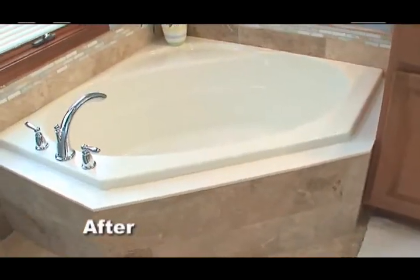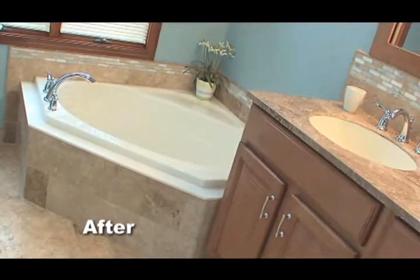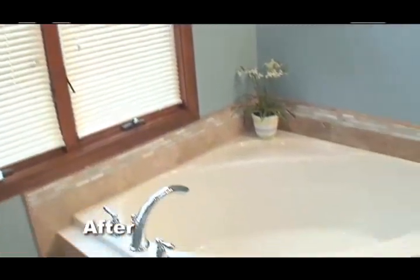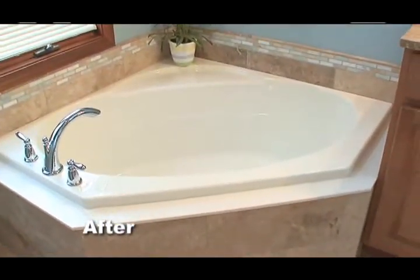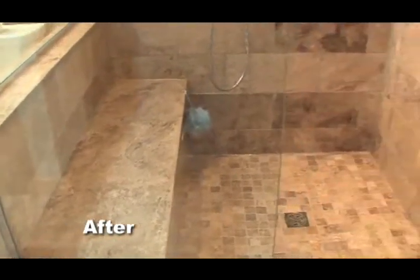Tell us about your new redesigned bathroom. It's just beautiful, starting with the new tub where you gained some space. The tub is so great in that we do have extra space now — my husband can get to the window and look out, which is very important. We live in a wonderful setting here in Galena in the woods, and it's nice to be able to look outside. So on to the new vanity, which has more storage for you, which is very important, and your beautiful new shower.